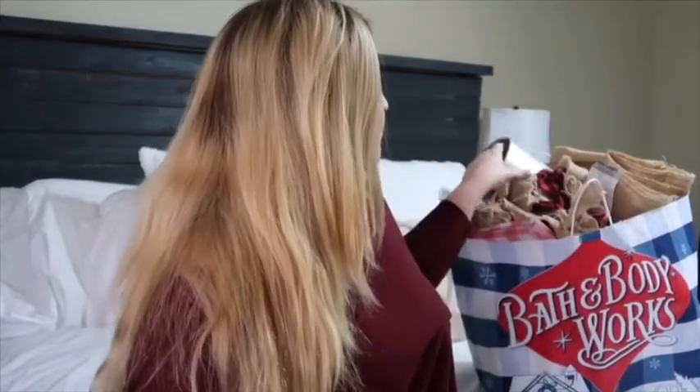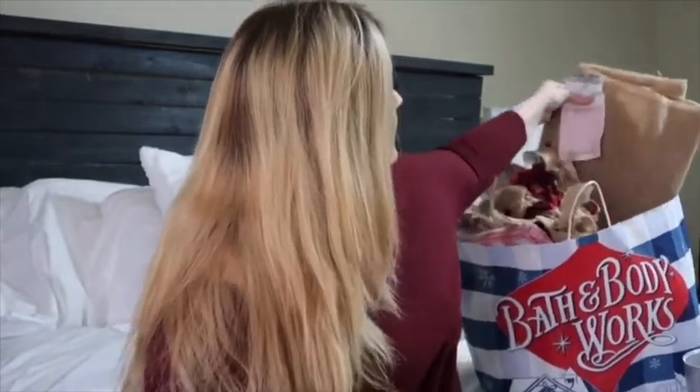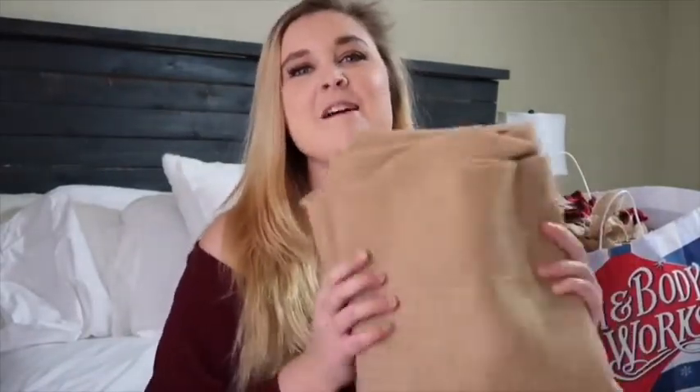I'm just going to grab whatever is on top of this bag and show you — I kind of just shoved everything in here to try to make it fit. So this is a giant piece of burlap. We just got it at Hobby Lobby.